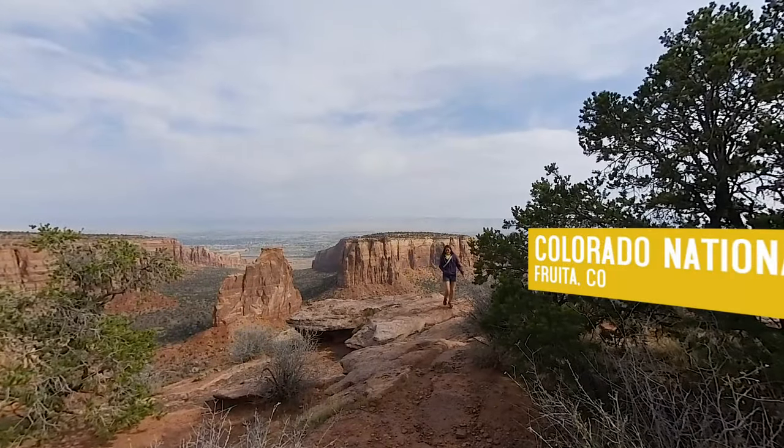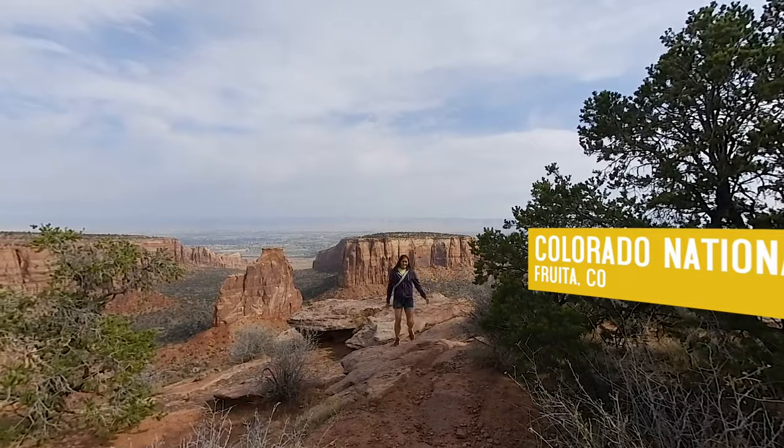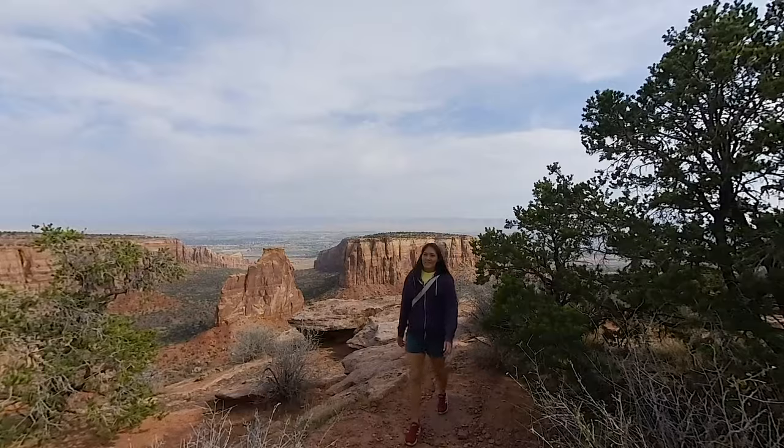Colorado National Monument isn't a statue — it's a whole national park, and here it's all about the views. I'm Sarah Haddeko, and you're in Spectrex.